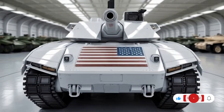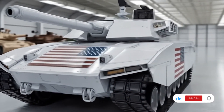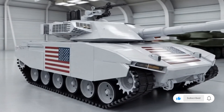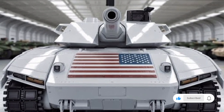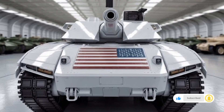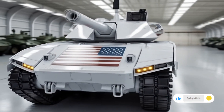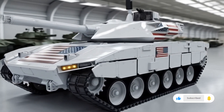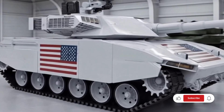In terms of operational flexibility, the 2026 T90 is designed for both export and domestic use. Many countries that previously operated older variants can easily transition to this new version due to shared systems, simplified logistics, and compatibility with existing infrastructure. Its balance of affordability and advanced technology makes it a popular choice for nations looking to strengthen their armored forces without the extreme costs associated with some western tanks.